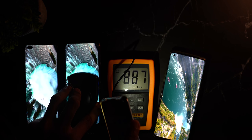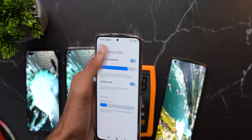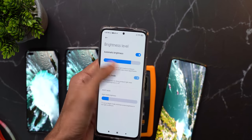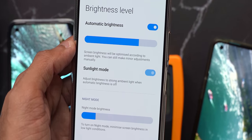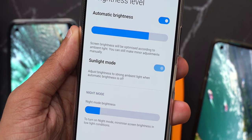Number two: there is a sunlight mode on Redmi phones — you need to enable that in order to achieve peak brightness. Well, not really. Sunlight mode on Redmi phones is required only when auto brightness is disabled. But in the previous video, we did the outdoor test with auto brightness enabled. You can verify this yourself in settings — it clearly says it adjusts auto brightness to strong ambient light when automatic brightness is off.